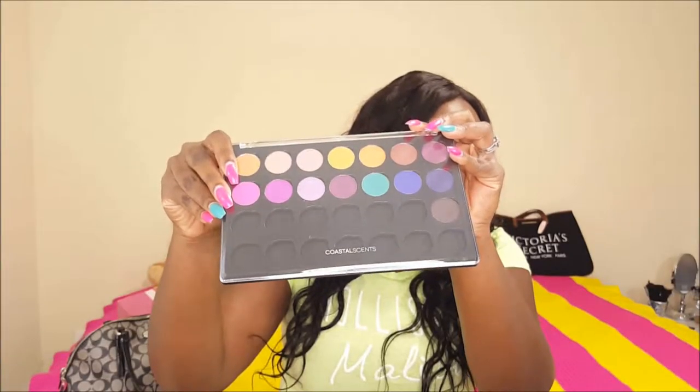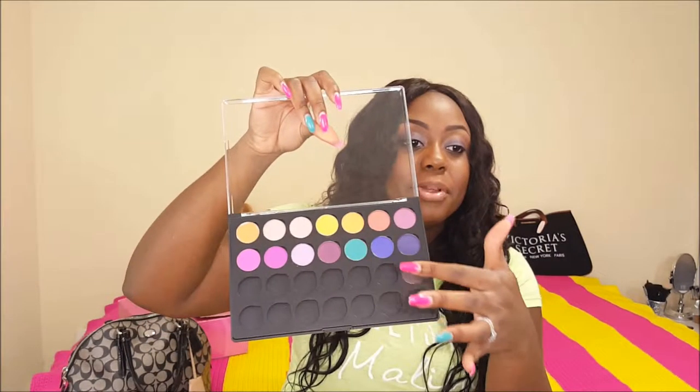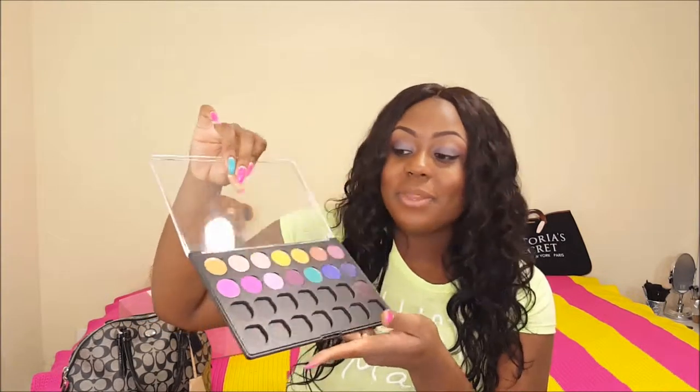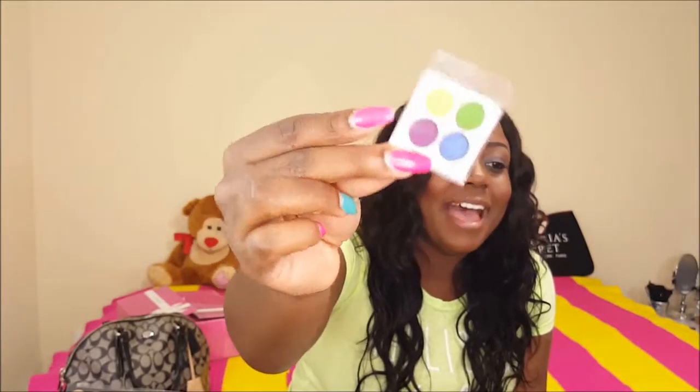I also got this palette. Now, all of these did not come in this palette — I actually made it myself. All of these pots are actual singles that came in little containers and I just popped them in here. I bought the palette separately and all of these separately as well. They were about 98 cents each on the website, so I'm looking forward to building the rest of my palette. Last but not least, they sent me a little gift — this little quad palette. I didn't even know they were sending these out.